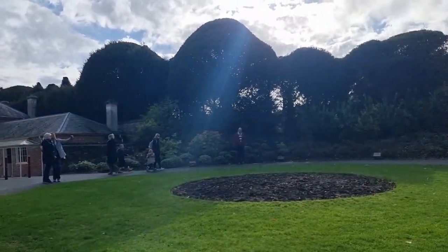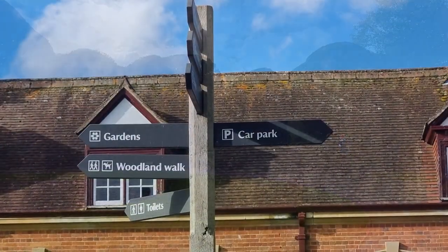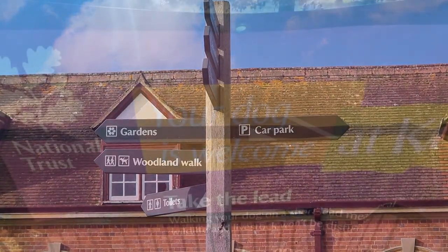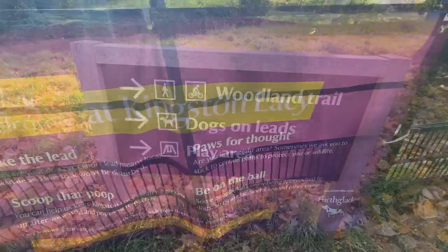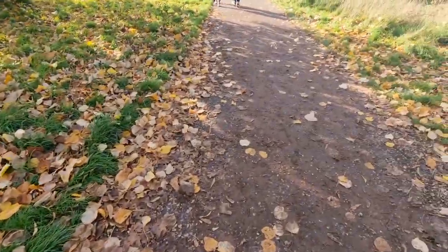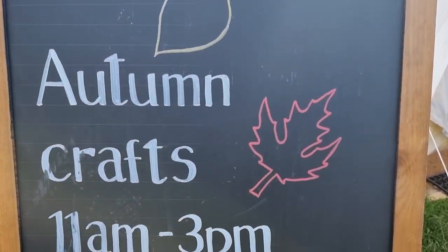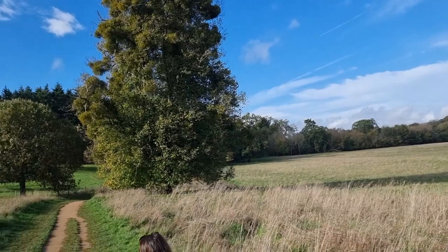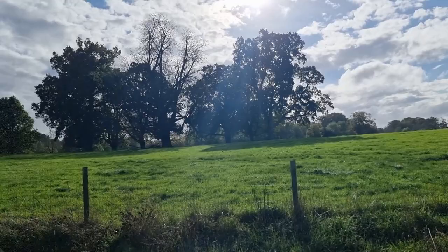The Woodland Trail leads you through beautiful woodland along old carriage drives created by the Banks family. It reveals stunning views of the house and parkland, and you might even come across the estate's herd of red ruby cattle along the way. We passed a tent offering autumn crafts between 11 o'clock and 3 o'clock, but we wanted to get the walk started while the weather was nice and decided to head back for the crafts later.